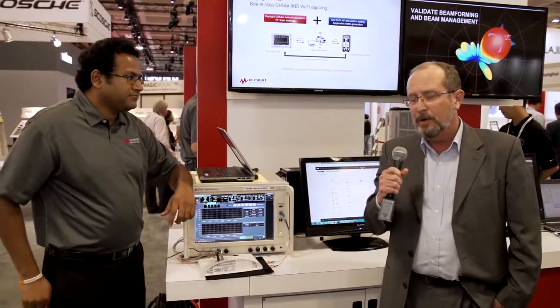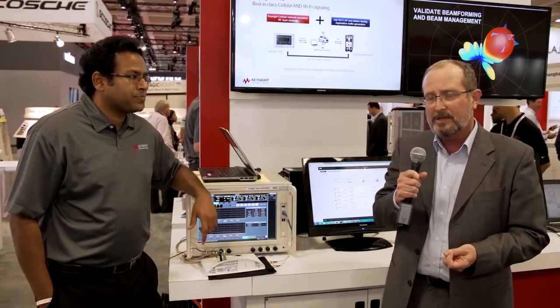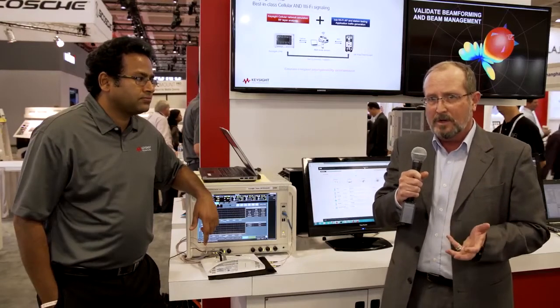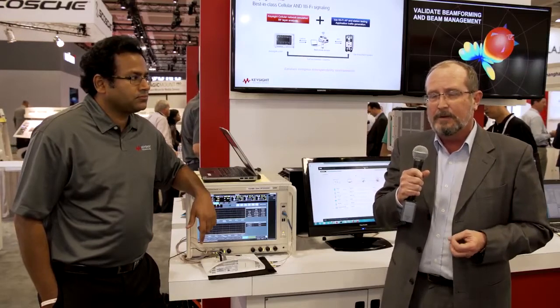One additional point that makes this a very powerful system is that we have put both the Ixia wave test system and the Keysight UXM under the control of an integrated test automation platform. This integrates the results, sequences the tests, and allows the user to reconfigure and write new test cases as needed to provide a flexible, powerful test platform for a variety of different conditions. That's our demonstration — we want to thank you very much.